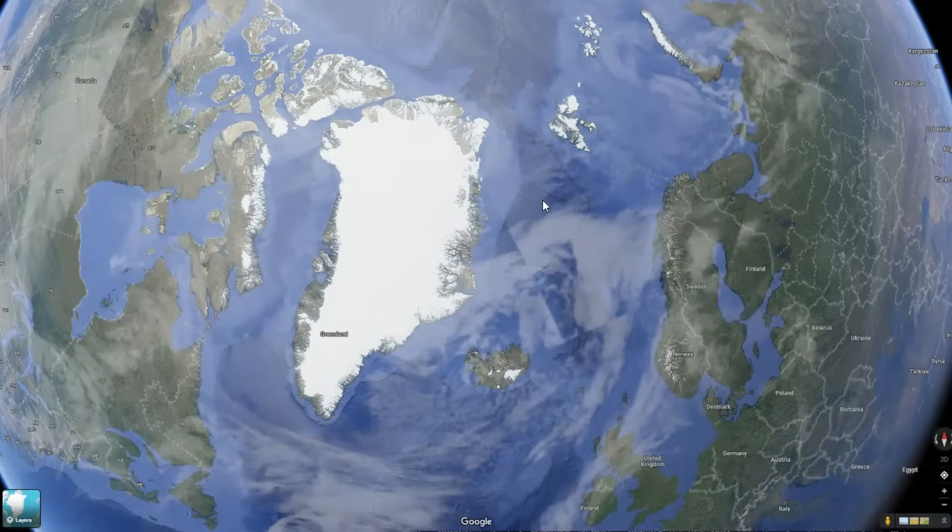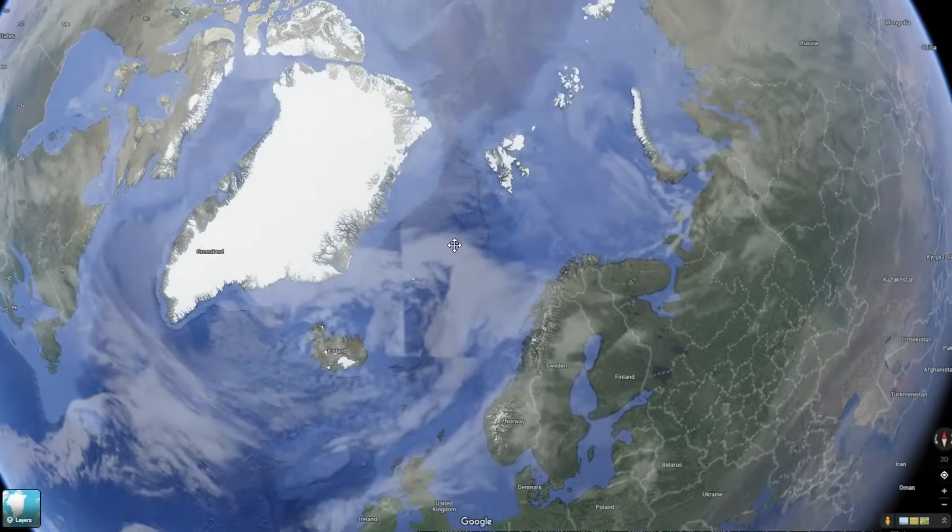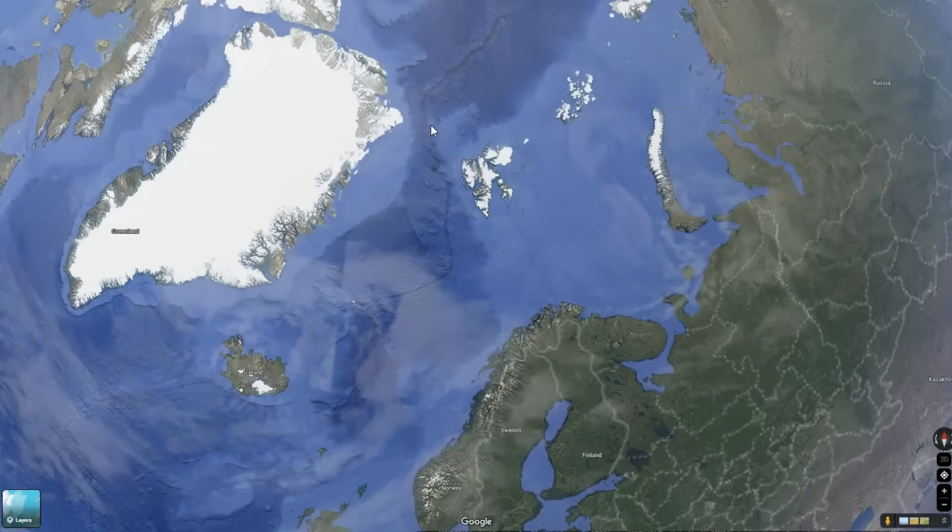Why does it look so weird around here? Why is it so distorted? I've always wanted to find the most northern piece of land that you can see on Google Earth, and from just looking at it, it's not super obvious.